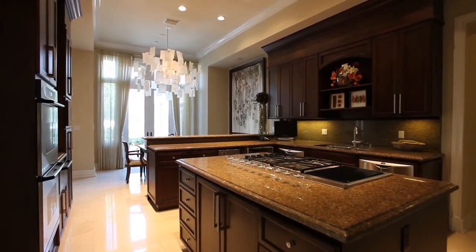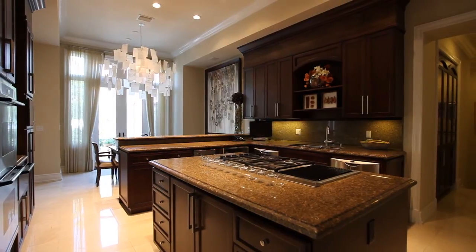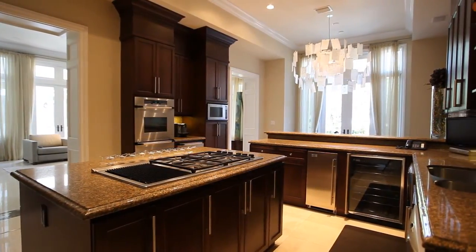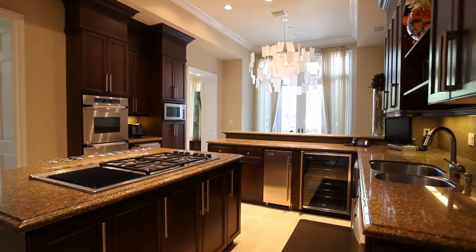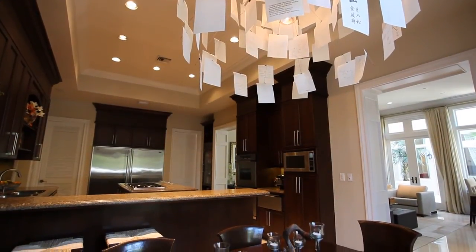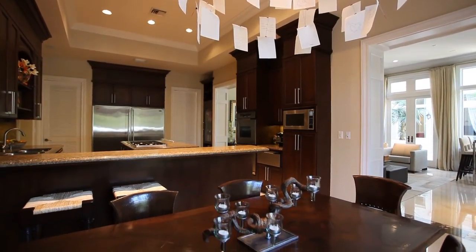Be inspired by your inner chef in this magnificent granite eat-in kitchen, fully equipped with Sub-Zero refrigeration, gas stove top, wine cooler and double ovens and dishwashers. A laundry room, three-car garage and maid's quarters adjoin.